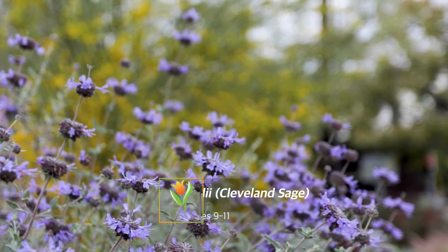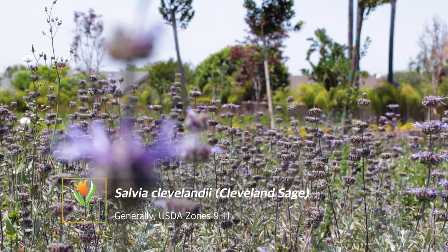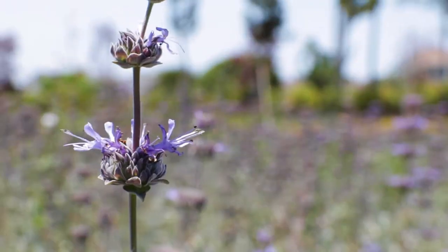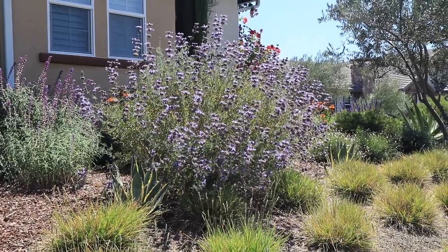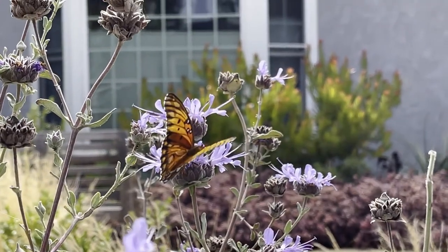Next we're going to look at Salvia clevelandii — this guy right here. This is a California native, very popular over here, and it has a wonderful scent and a beautiful flower. It's going to get to about five feet tall by about five feet wide, so you want to make sure you give this adequate space to fill out and do its thing.